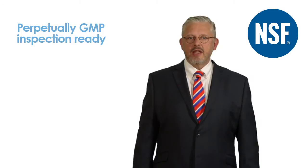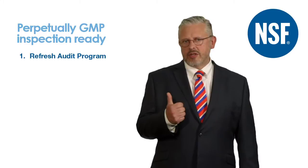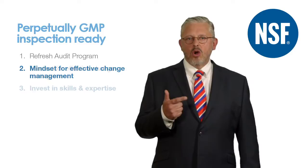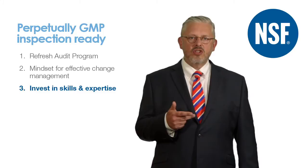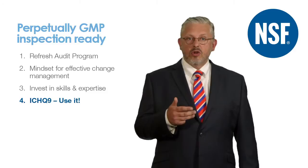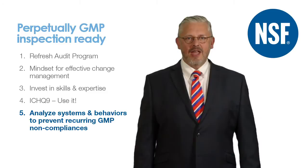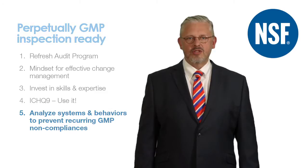These are the five key areas that could keep your facility perpetually GMP inspection ready. Firstly, refresh and upgrade your internal auditing programme. Secondly, set standards of behaviour and company culture that embraces change and drives problems to the surface. Also, ensure your subject matter experts undergo rigorous and periodic professional development. Fourthly, use ICH Q9 to drive your quality planning and risk mitigation activities. And finally, when it has all gone wrong, don't paper over the issues. Seek a deep understanding of the systems and behaviours that led to the GMP non-conformance and put in long-term sustainable solutions.